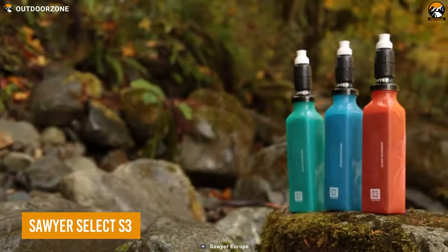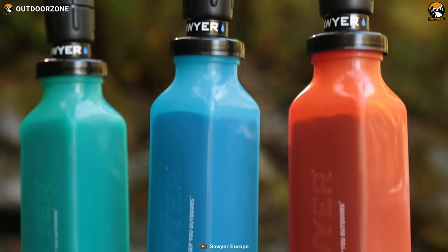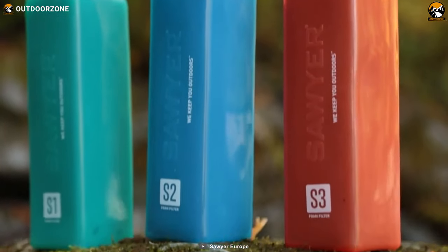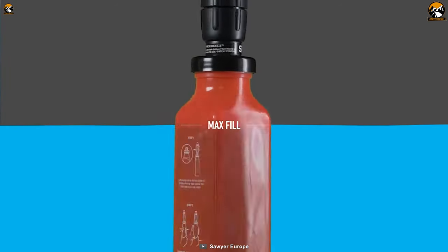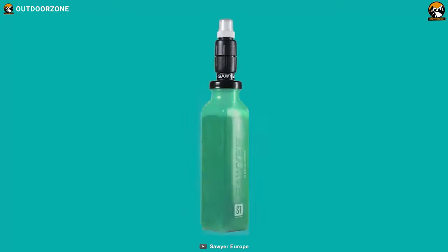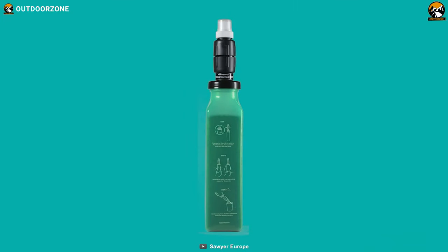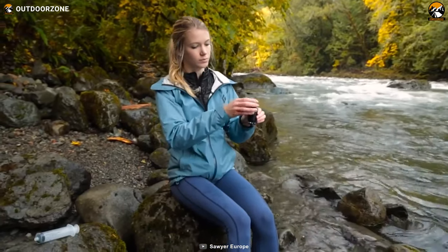Meet the Sawyer Select S3, a dual-stage water purifier to serve you the cleanest water on the go. Inside its silicone-made bottle, this one features a foam purifier to soak up all those harmful chemicals, heavy metals, and pesticides from water. Then comes its second stage of filtration, with countless hollow fibers on top ensuring cleaner water with better taste.